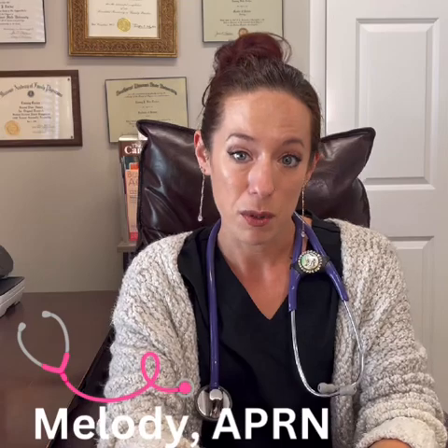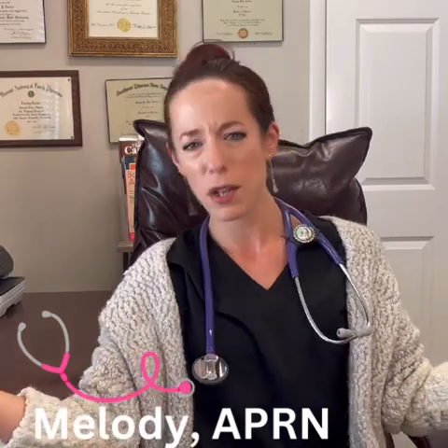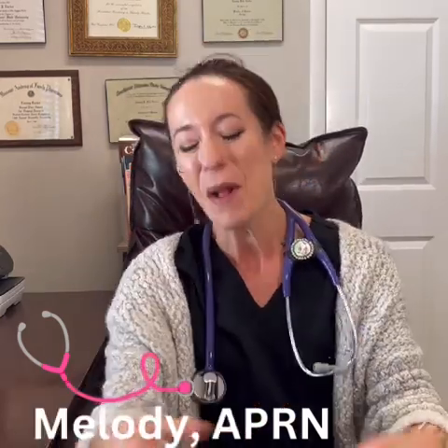A lot of people ask me what is in these injections. We have two different options available. The first is called PRF, which stands for platelet-rich fibrin. It is very similar to PRP, which is platelet-rich plasma — it just has a little bit more structure to it. The healing results are going to be the same as with PRP. With this procedure, I draw your blood, spin it down to isolate the natural growth and healing factors, and inject that concentrated product into your joint.